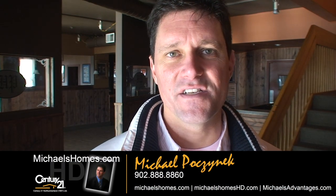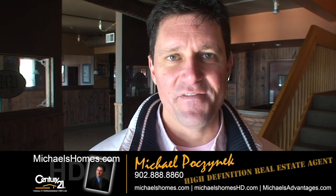Good day everybody, Michael Posnick here, Century 21 North Thumberland, your high definition real estate agent. Coming to you live from what used to be the Heritage Pub and then later changed into the Rock and Rodeo Bar.